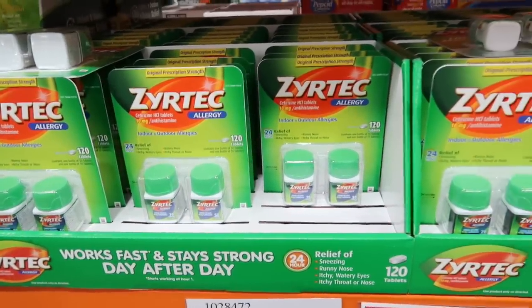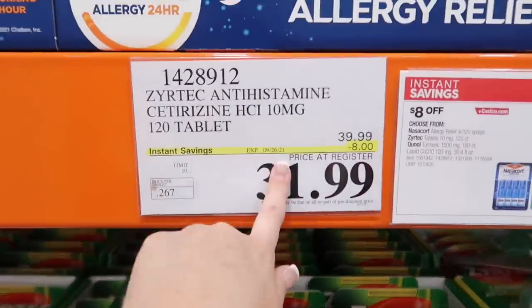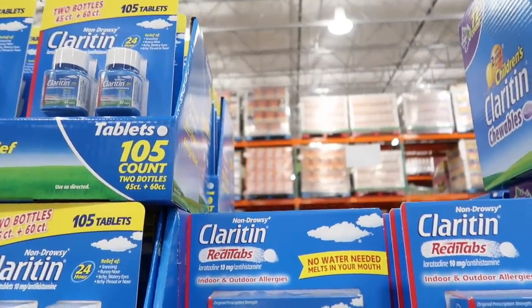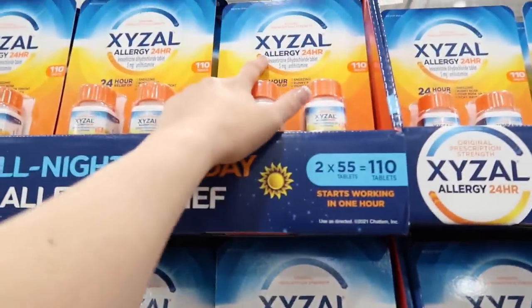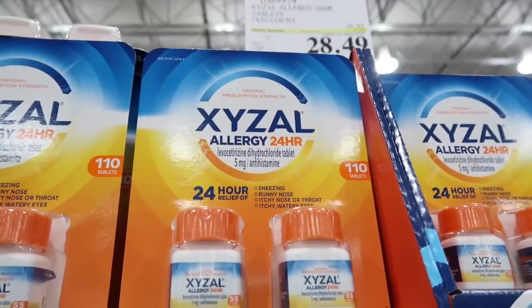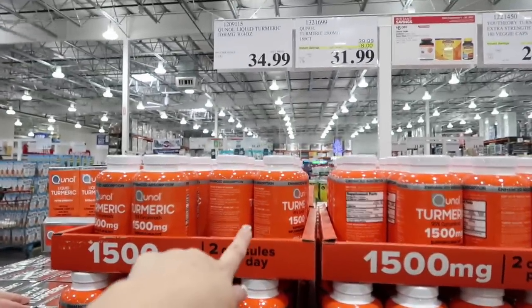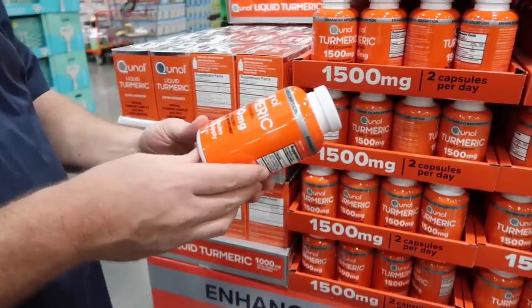If you're dealing with allergies right now, Costco's got you covered. Zyrtec: 120 tablets for $31.99 instead of $39.99 — they have liquid gel and normal tablet. Claritin 24-hour ready tabs are also on sale: normally $28.99, save $6 for $22.99. And there's another allergy medicine on sale: normally $35.99, save $7.50 for $28.49. Derek noticed the turmeric capsules — normally $39.99, save $8 for $31.99.